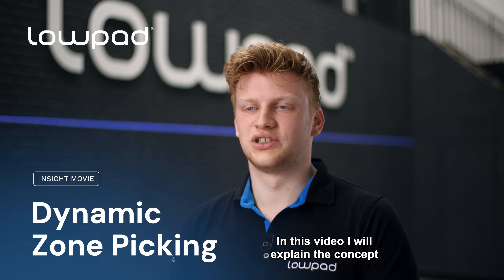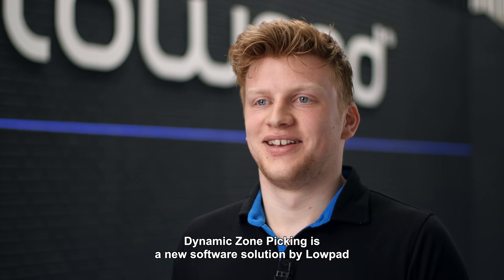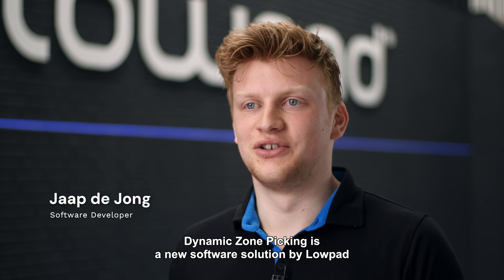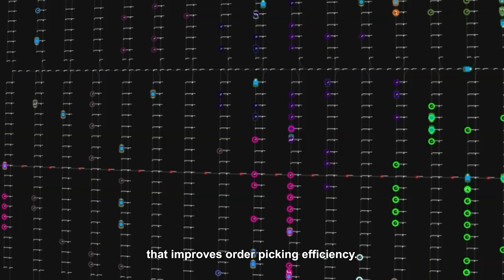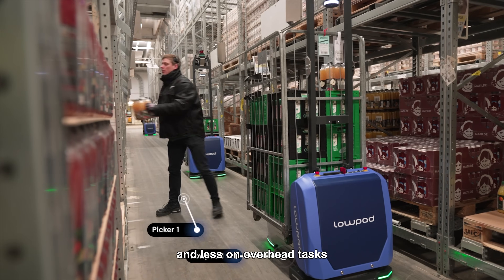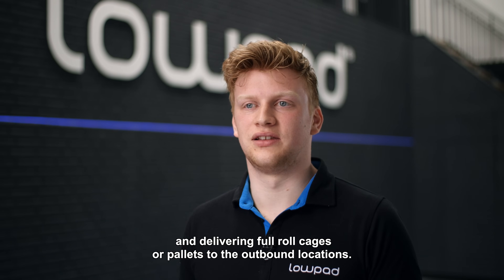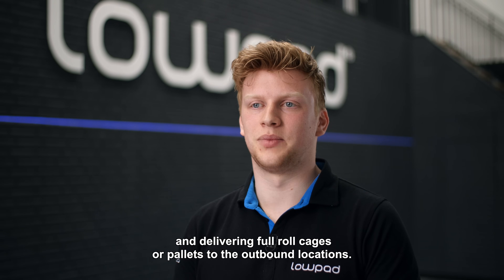In this video I will explain the concept of dynamic zone picking and how it improves the traditional approach. Dynamic zone picking is a new software solution by Lopad that improves order picker efficiency. With dynamic zone picking, order pickers can focus on picking and less on overhead tasks such as traveling between picks, retrieving empty load carriers, and delivering full roll cages or pallets to the outbound locations.